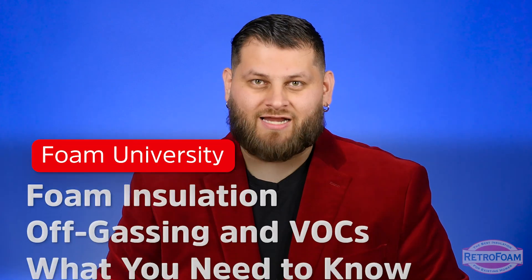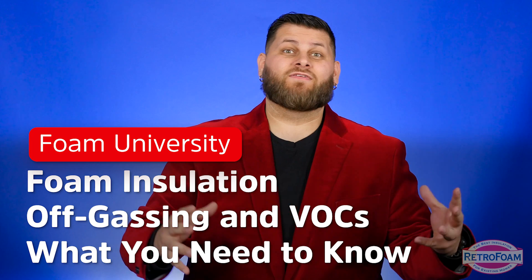So you've done your research and you know that foam insulation is your best option out there, but what about off-gassing VOCs? What do you need to know? Let's talk about it.